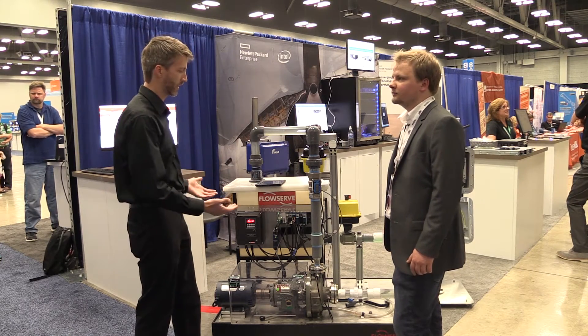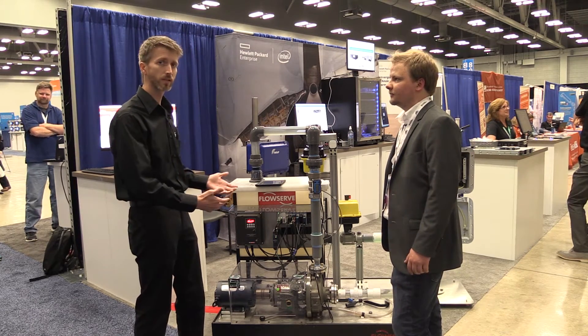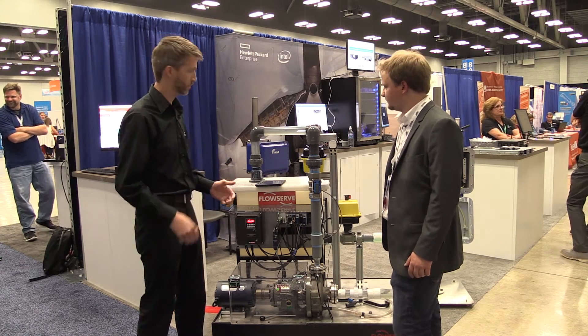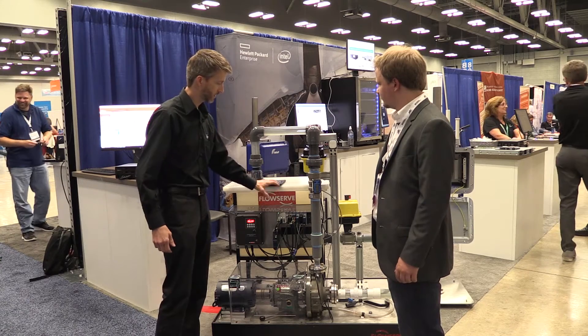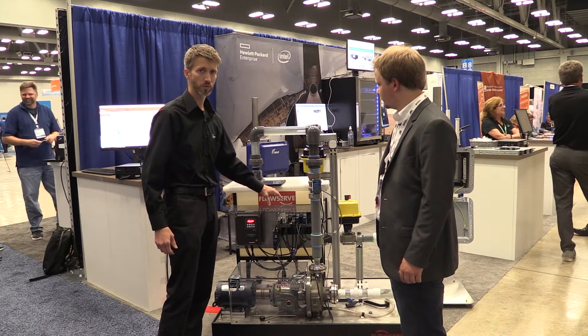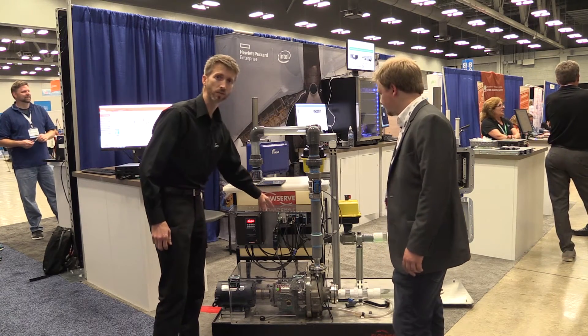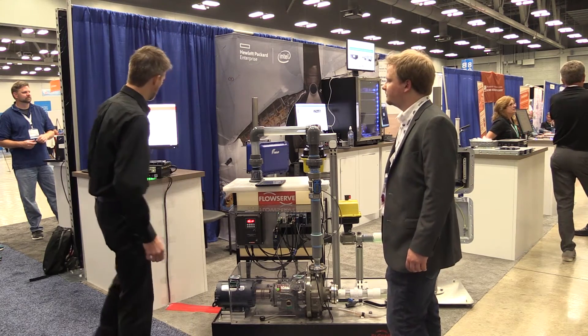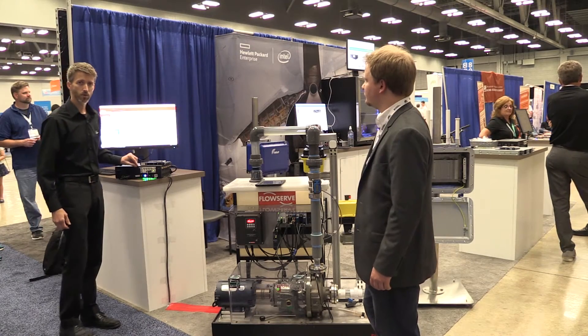We are doing predictive analysis, predictive maintenance, and machine learning of a pump system. How we're doing that is by acquiring real-time data from a National Instruments RIO device — this is an M-Series device — and we're connecting through an MXI cable to our new EL1000 product.